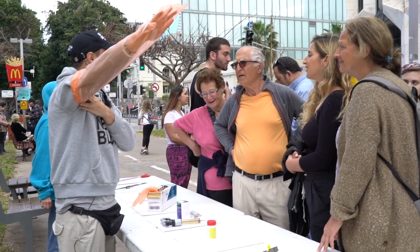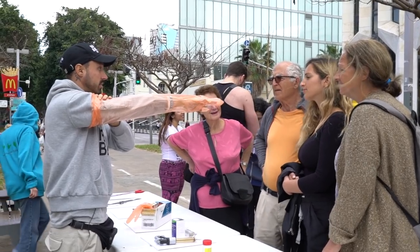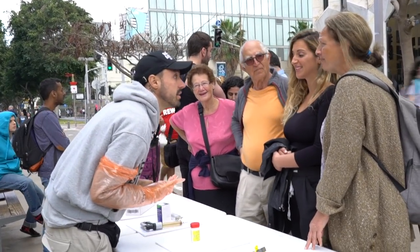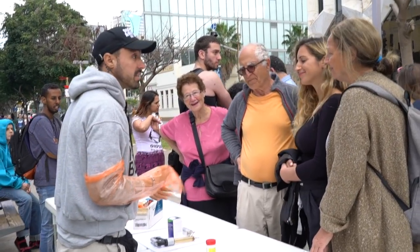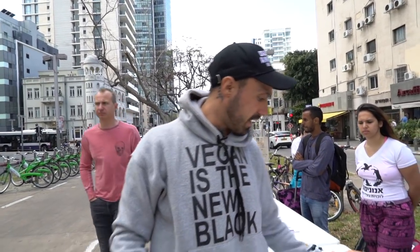This here — forcible impregnation. This hand goes in her backside to hold the cervix. It's like rape. Yeah, well it is. There's no difference. Animals cannot tell you they want you to do this to them. If anything, they don't want you to do this to them.